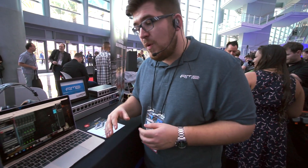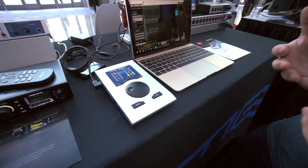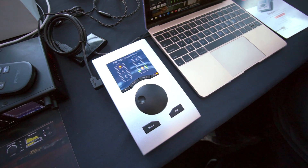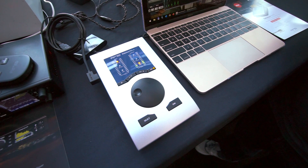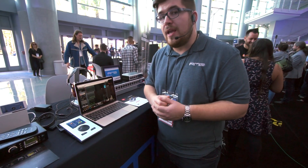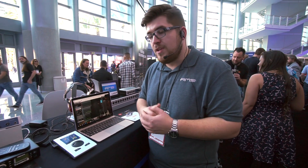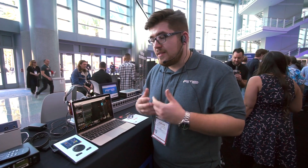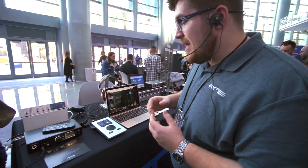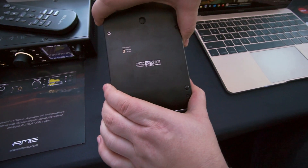Going one step further, we introduced the new Babyface Pro FS. Many people know us from our original Babyface Pro, and the FS stands for femtosecond, which means we improved the jitter and the clocking mode. So lower noise, lower jitter — it sounds even better. Apart from that, we now have a dip switch on the back for the XLR outputs.